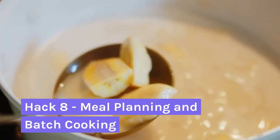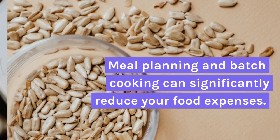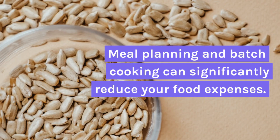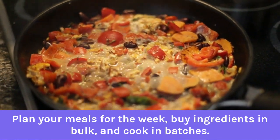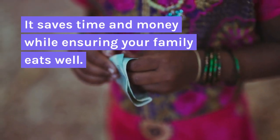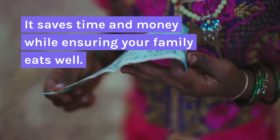Hack 8: Meal Planning and Batch Cooking. Meal planning and batch cooking can significantly reduce your food expenses. Plan your meals for a week, buy ingredients in bulk, and cook in batches. It saves time and money while ensuring your family eats well.